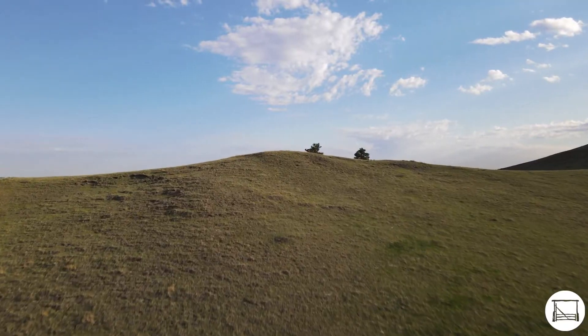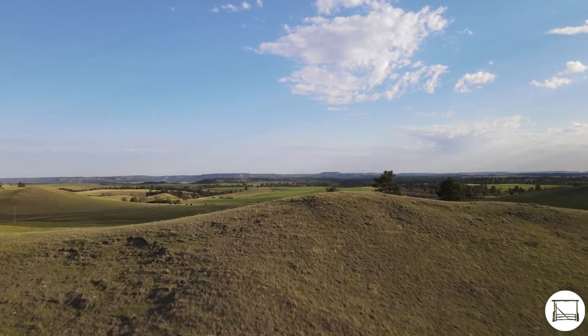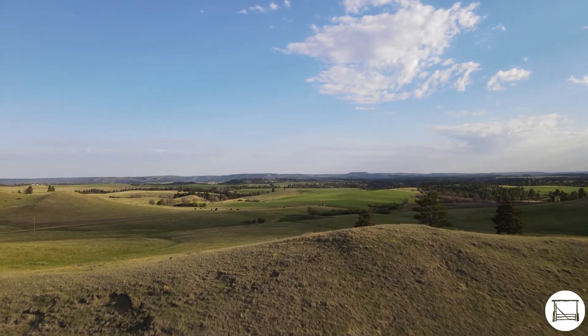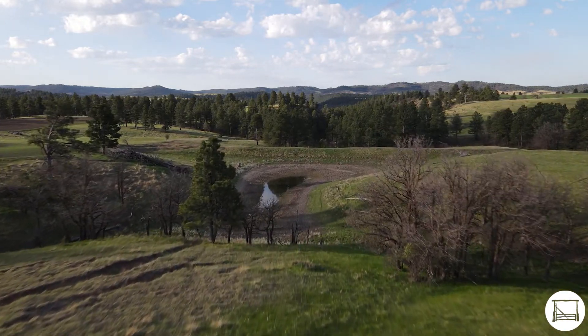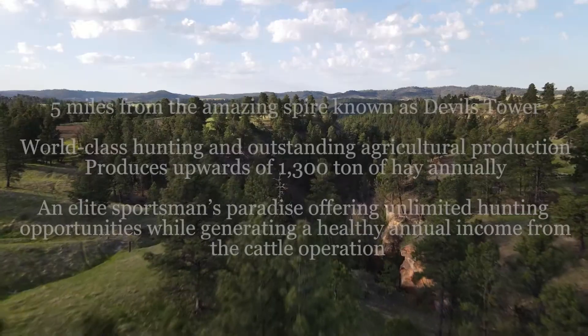To arrange a tour of Solitude Ranch, give me a call or drop me a text at 307-272-8629, or send me an email at tgriffith@livewaterproperties.com.